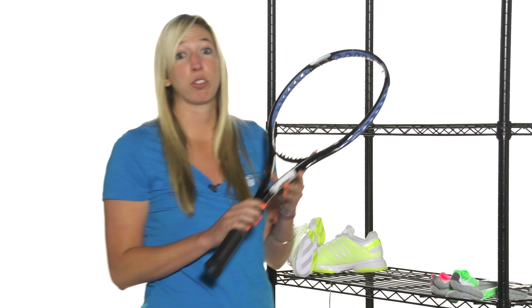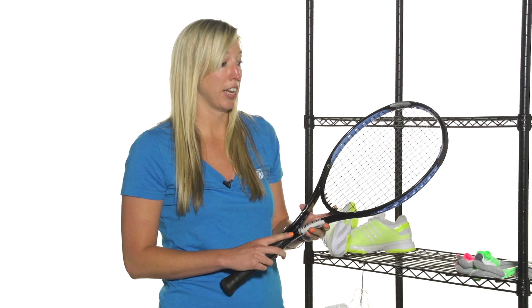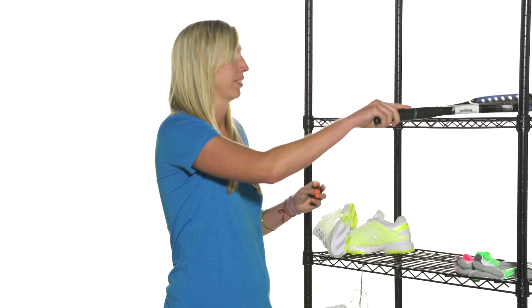Lastly, we have some great racket deals. We have some Prince rackets that have been reduced in price. This is the Prince O3 Blue — it's a very forgiving, powerful racket, great for beginners to intermediate. As well as we have the O3 White. They're on sale for $79 right now.